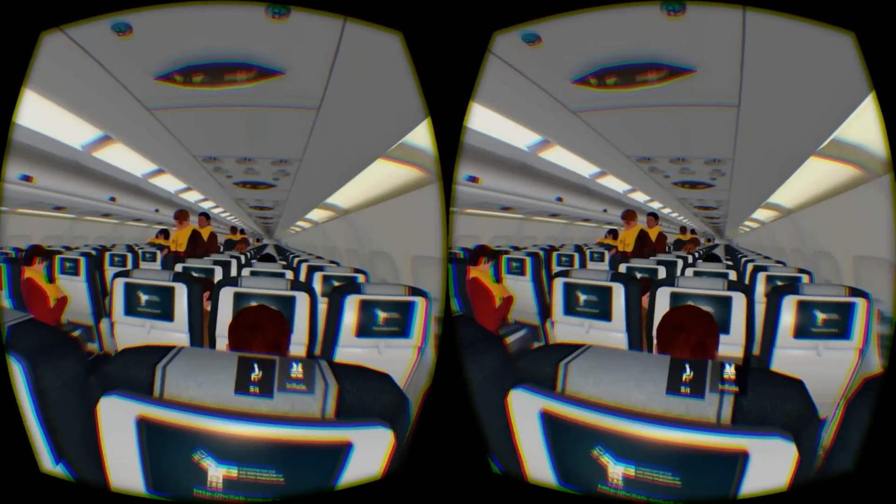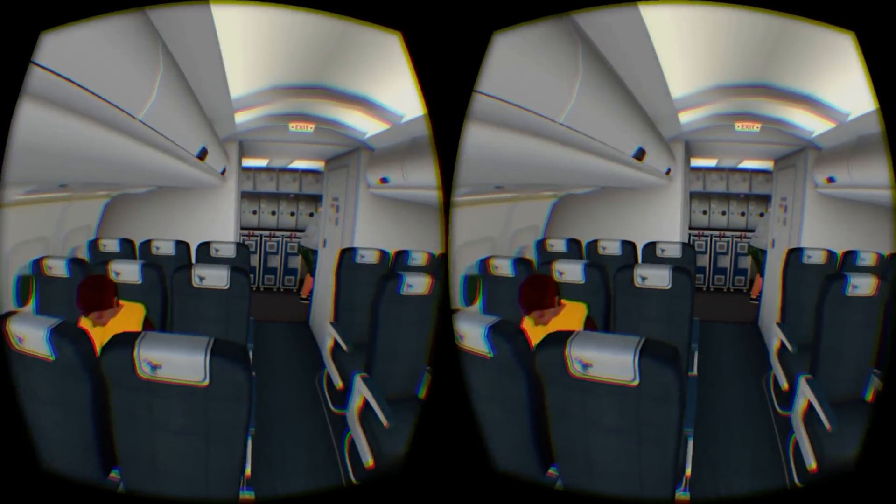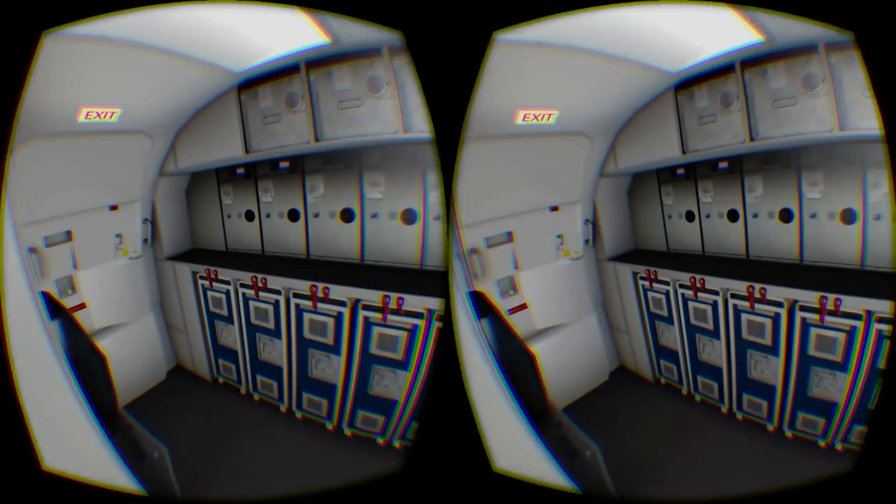At all stages during the simulation you are given choices on how to proceed. Choose incorrectly and you end up dying; however, thankfully in virtual reality you always get a second chance to try again.